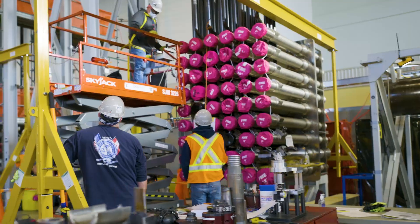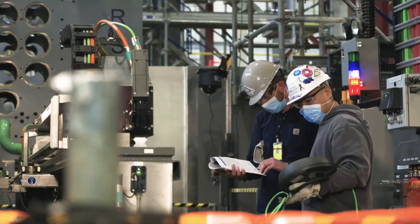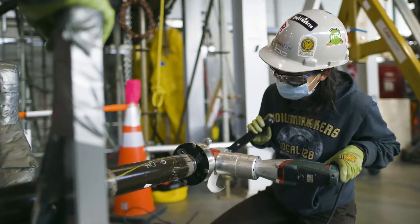We achieved all of this safely, ahead of schedule, and on budget. Thousands of unique and very precise tools, ranging from large robotic to small handheld tools, have been designed and manufactured to complete the refurbishment work.